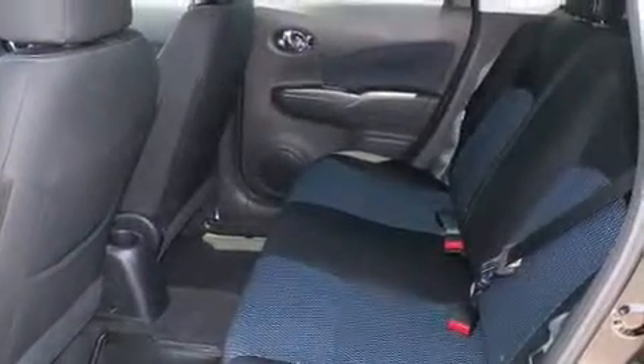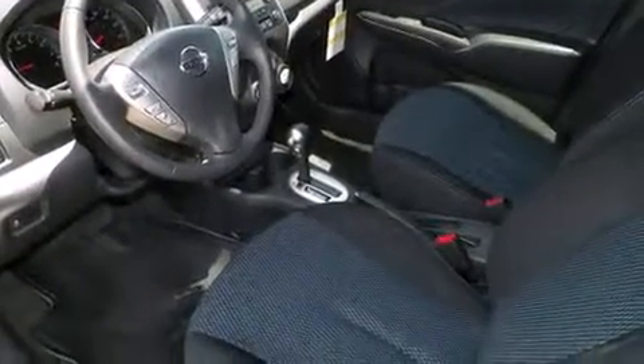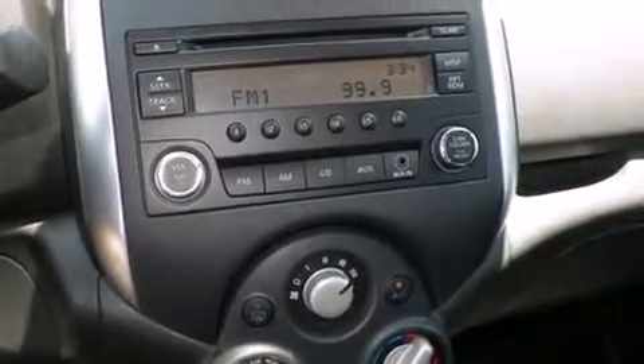You and your passengers will enjoy the stereo system, which includes a CD player, steering wheel-mounted audio controls, and four well-positioned speakers.